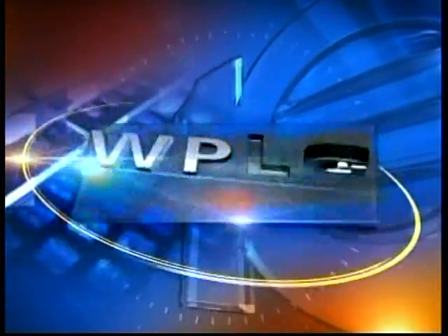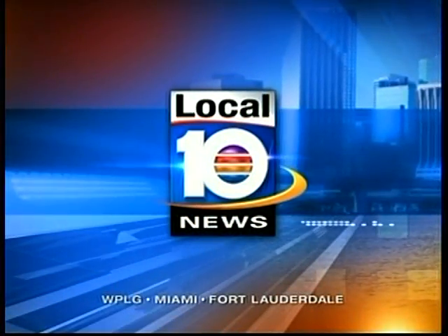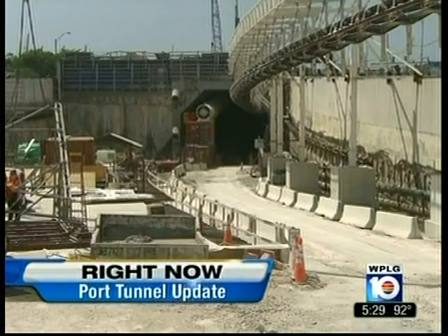You're watching Local 10, home of local10.com. WPLG Local 10 News at 5:30 starts now.